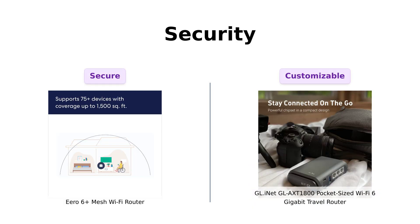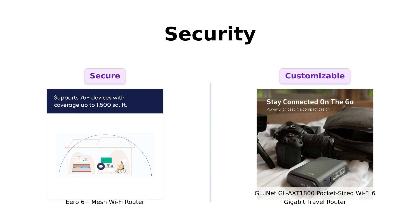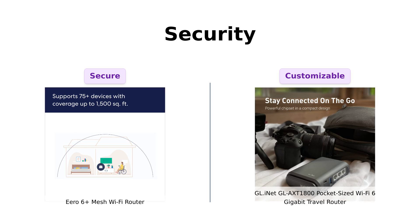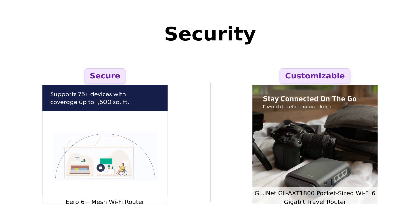Security is another key feature to consider. The Eero 6 Plus stands out with its automatic updates, ensuring your network stays protected without you lifting a finger. Users appreciate the peace of mind this brings. Conversely, the GL-INET is equipped with OpenVPN and WireGuard, giving you advanced security options that tech enthusiasts love. Reviewers have praised the ability to use VPNs and even access TOR through the router.